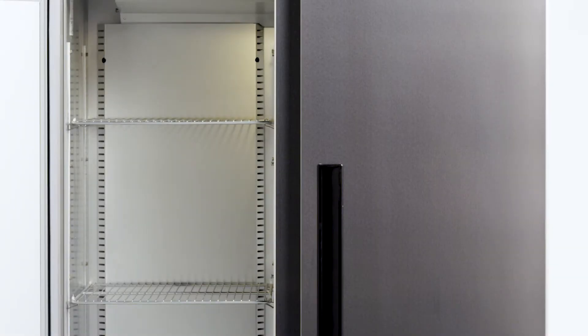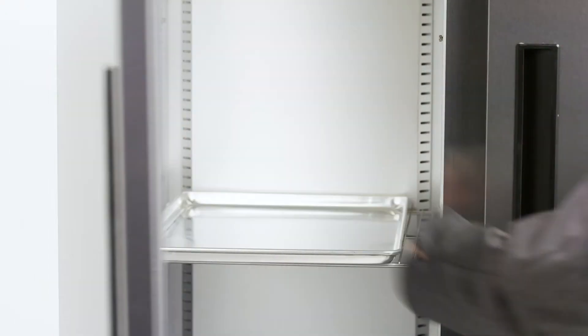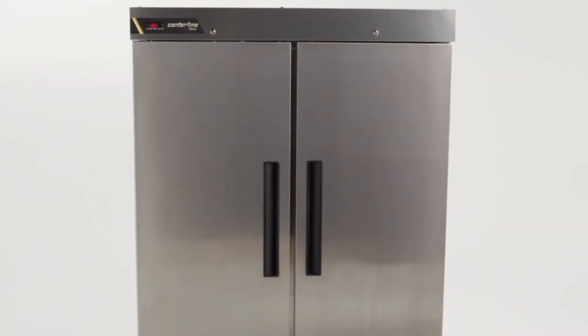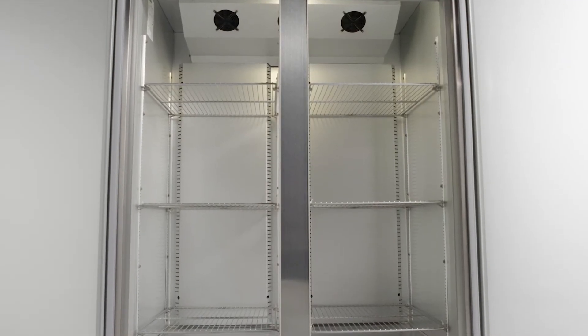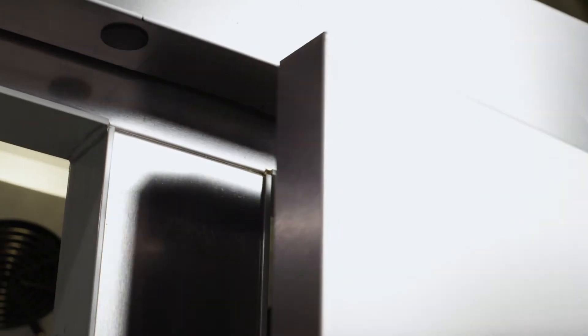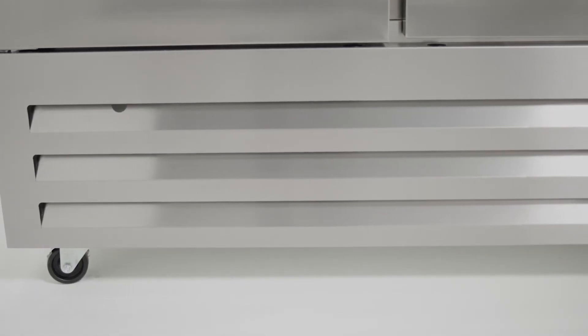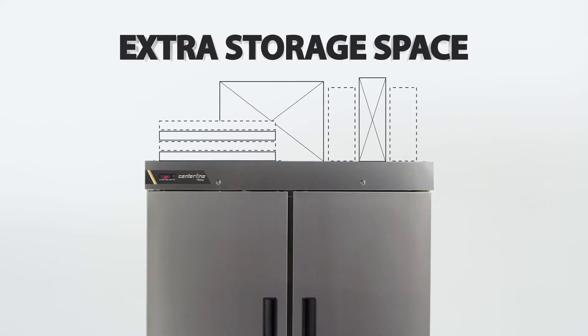Centerline by Trollsen refrigerators and freezers are built with many high-quality features designed with you in mind. The sleek stainless steel door design features recessed handles for minimal protrusion into aisles and easy access in a busy kitchen. The door includes a stay-open feature to facilitate product loading and unloading, as well as a self-closing feature for those busy kitchens where doors can be left open. The ergonomically friendly bottom-mounted refrigeration system makes removing product from the lowest shelf easy while providing extra storage space on top of the unit.